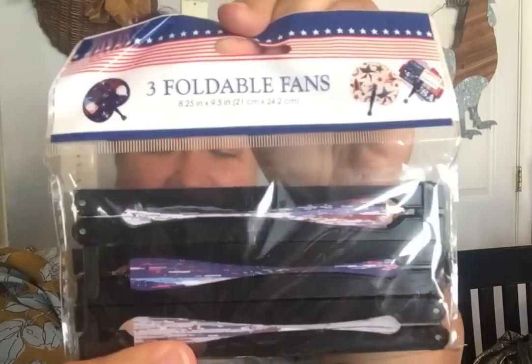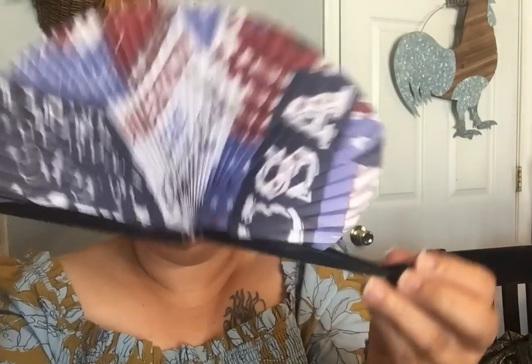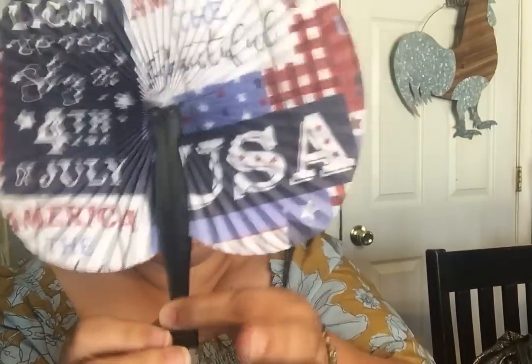In the Fourth of July section, they had three foldable fans for $1.25 — so you get three foldable fans. I like to have a fan in my purse because I'm always sweating because I'm going through the change. You just take the little clip off and you have your paper fan, then clip it closed. It's a nice lightweight fan that won't take up a lot of space in my purse.